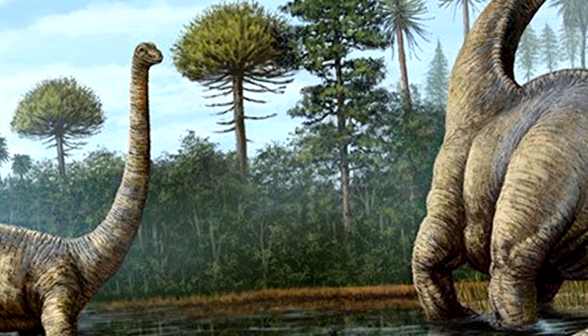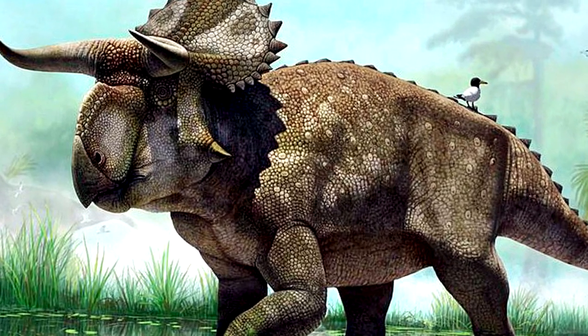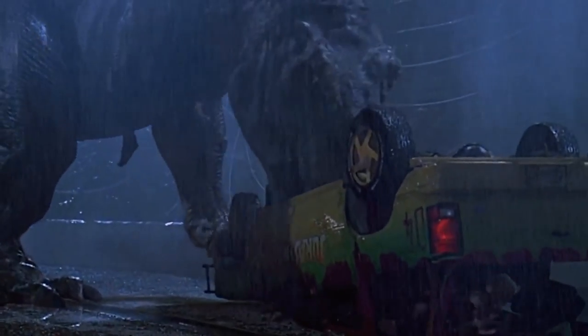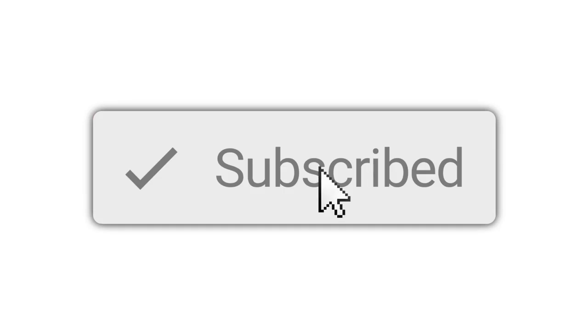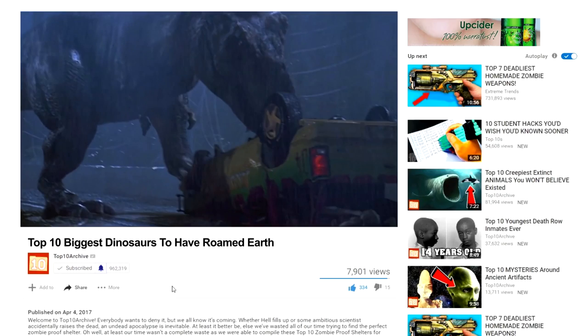Since this list could easily have been little more than sauropods, for the sake of diversity, we chose at least one from each main suborder. Don't worry, they're all still pretty impressive. Something else that would be huge is if you'd hit the subscribe button and click the bell so you never miss when we upload a new video.